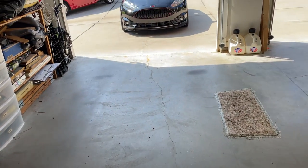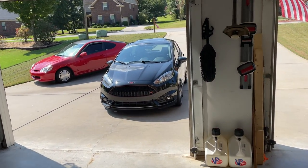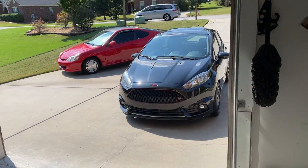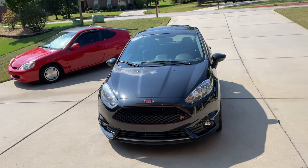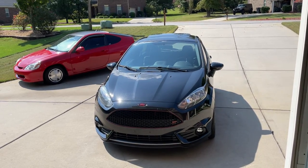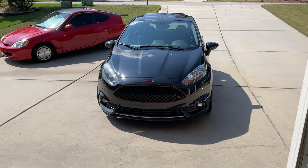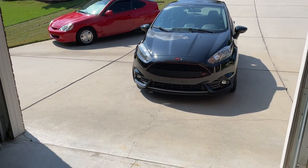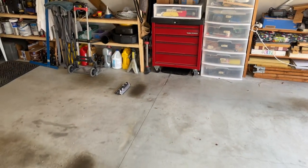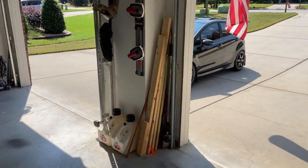It is a 2015 Fiesta ST, it has 42,000 miles, and it has been garaged its whole life. I'm the second owner — I bought it with 4,000 miles on it. The first owner was in the south because I bought it here in Georgia, and it was pretty much mint when I bought it. I bought it from a Ford dealer seven years ago. The car has been garaged right here its entire life with me.